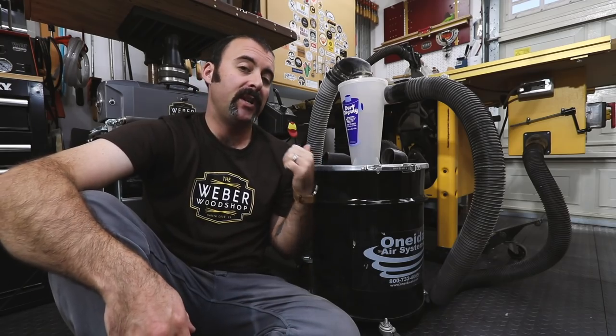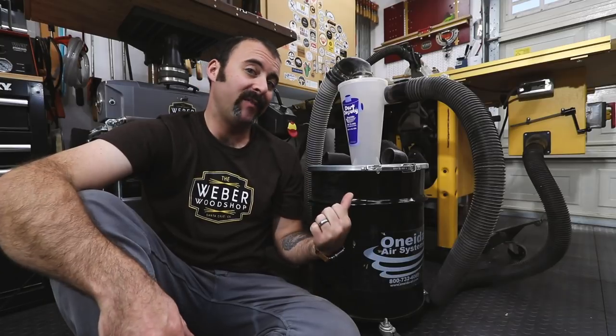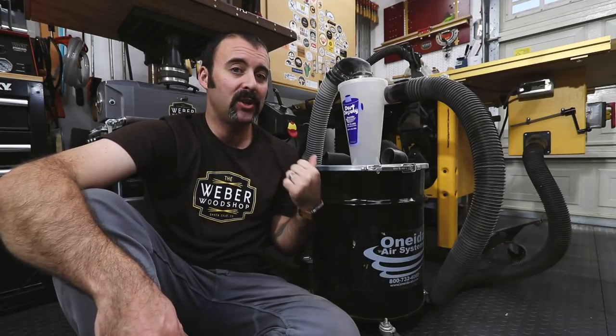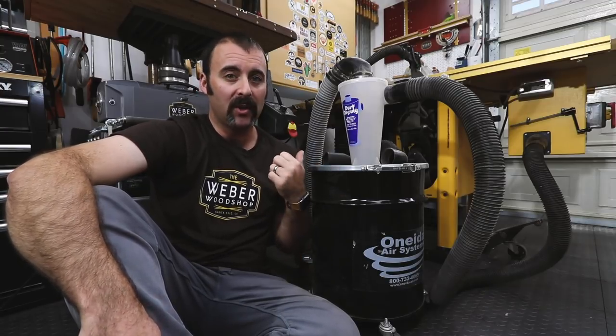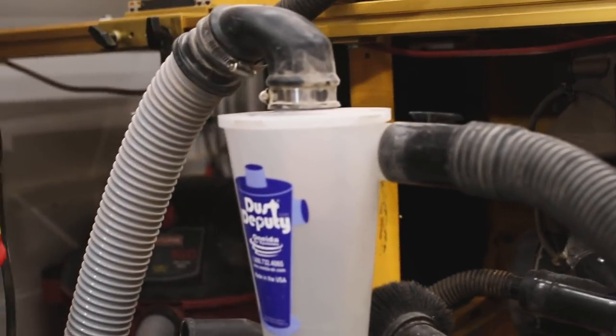This is my Oneida Dust Deputy cyclone, and because I do all my dust collection with a regular shop vac, I could never live without this thing. It's incredible how much dust will go into this and almost no dust will go into the shop vac — I'll probably empty this thing five times before I even have to open the shop vac to clean out the filter. Oneida makes a few different versions, including one that's just the cyclone. I put two links in the description: one for this exact unit and one that's a smaller, more affordable five-gallon bucket version.